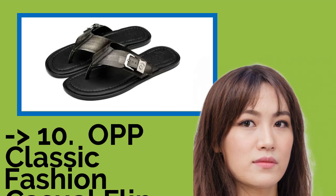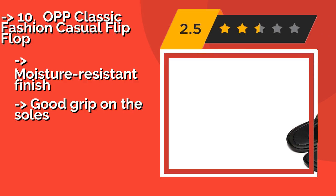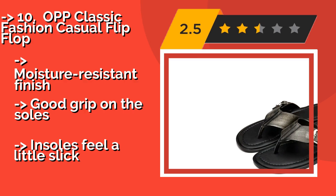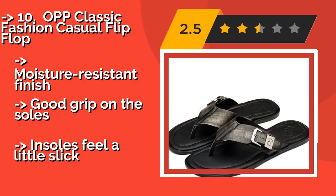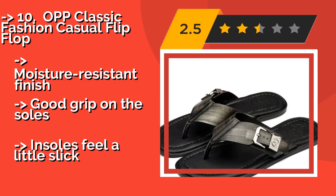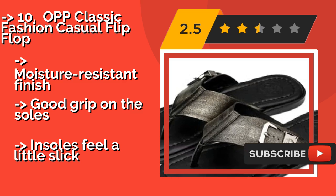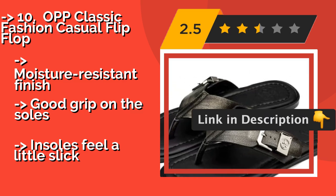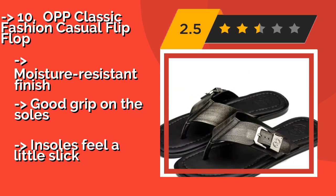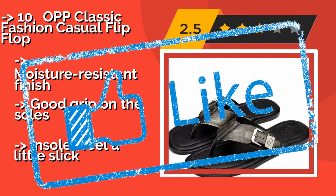Number 10: OPP Classic Fashion Casual Flip Flop. The OPP Classic Fashion Casual Flip Flop, approximately $49, is made with soft and supple genuine leather on the upper, which is adjustable to accommodate various foot sizes. It accentuates your style whether you're matching it to a casual outfit or dressing down your formal get-up. Pros: moisture-resistant finish, good grip on the soles. Con: insoles feel a little slick.